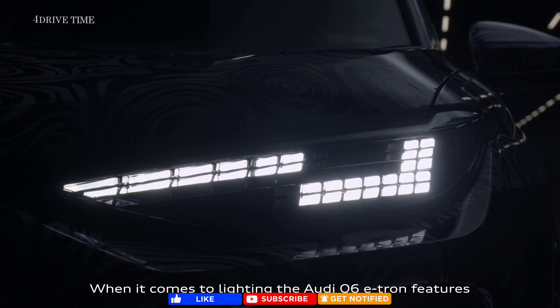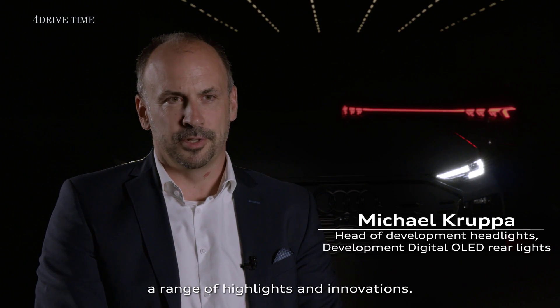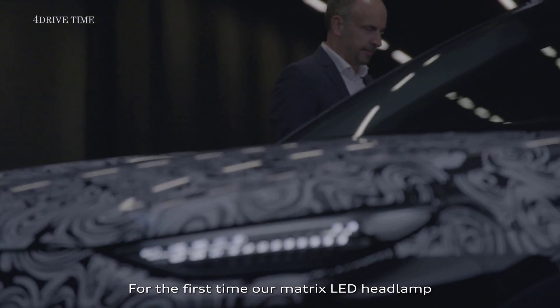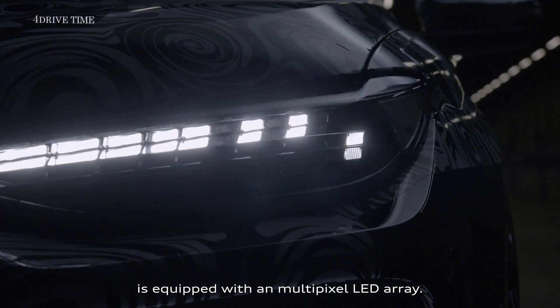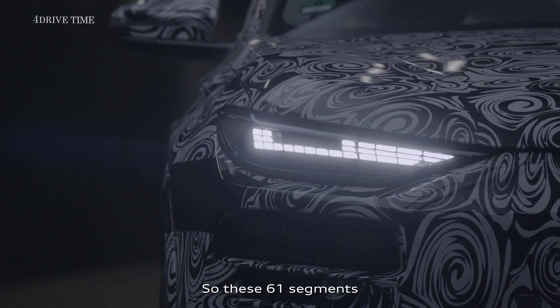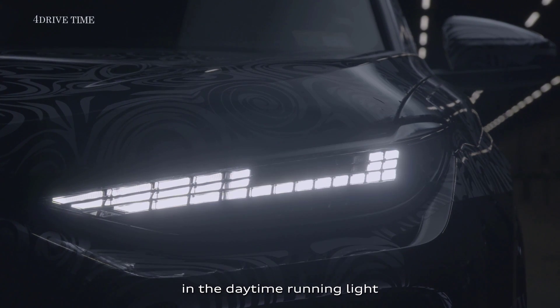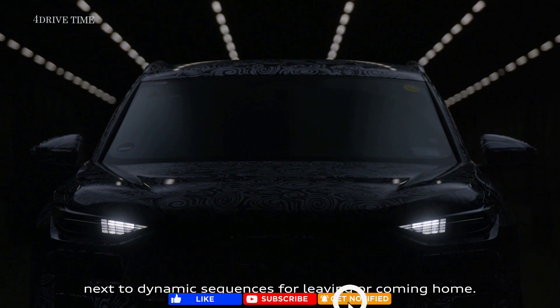When it comes to lighting, the Q6 e-tron features a range of highlights and innovations. For the first time, our matrix LED headlamp is equipped with a multi-pixel LED array, so the 61 segments are able to change the digital light signatures in the daytime running light, next to dynamic sequences for leaving or coming home.